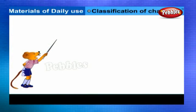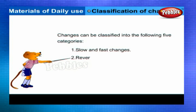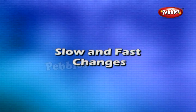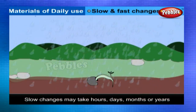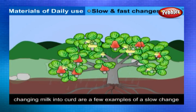Classification of changes: Changes can be classified into five categories — slow and fast changes, reversible and irreversible changes, natural and man-made changes, periodic and non-periodic changes, and physical and chemical changes. Some changes occur very slowly, taking hours, days, months, or years. Rusting of iron in moist air, growing of a plant from its seeding, ripening of fruits, and changing milk into curd are a few examples of slow changes.